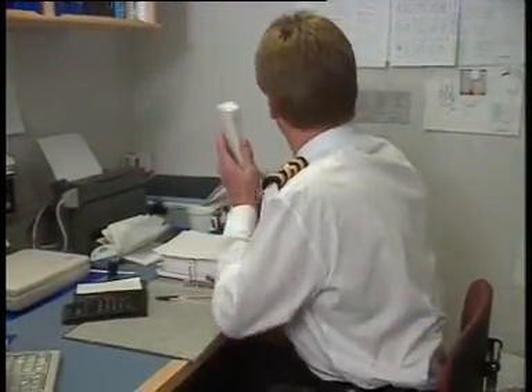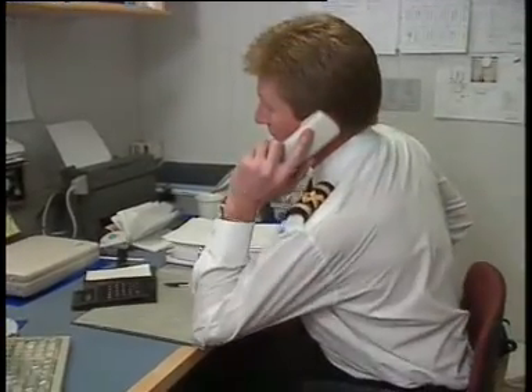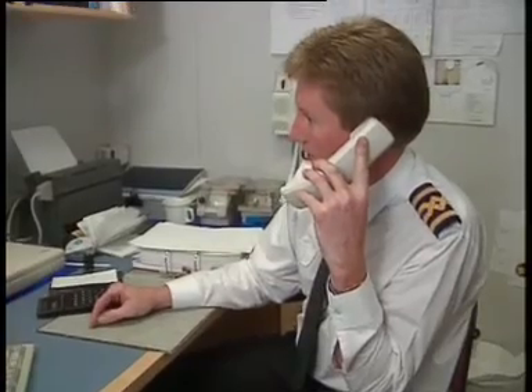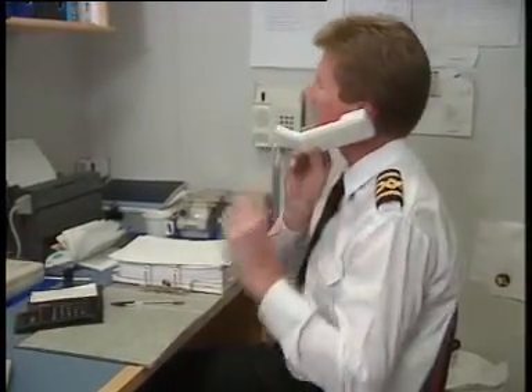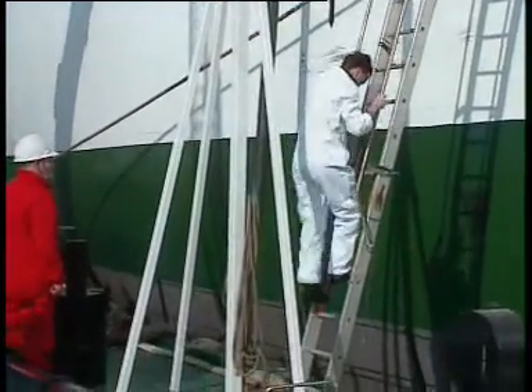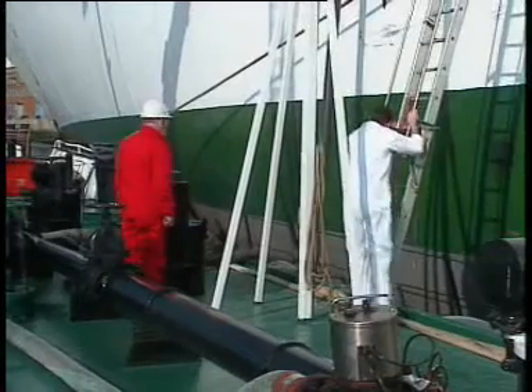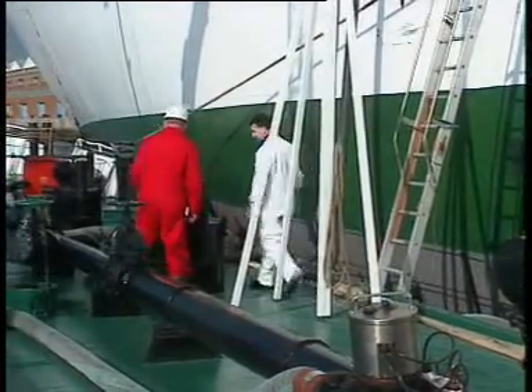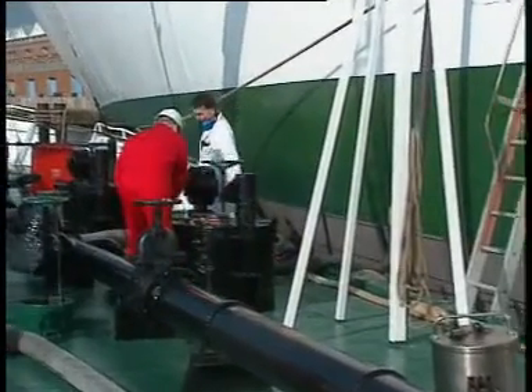But has the barge got the correct quantity on board? To find out, the chief engineer himself, or his nominee, should check the barge tanks before delivery, as well as after delivery. The ship's staff are always invited to inspect the tanks prior to delivery, and if they decline, any subsequent dispute about short delivery can easily be defended by the supplier. For this reason, the quantity inspection should always be done and noted on the form.